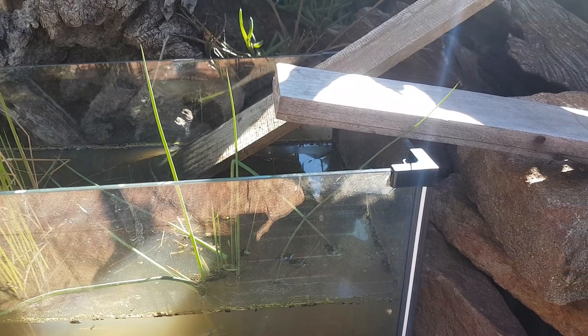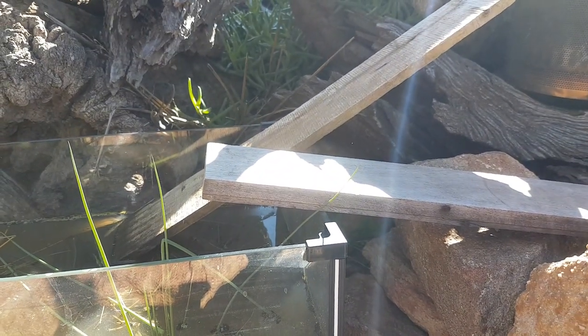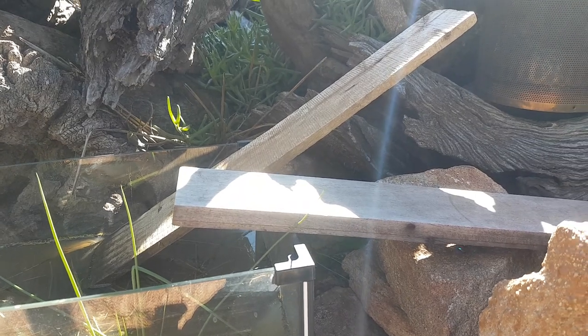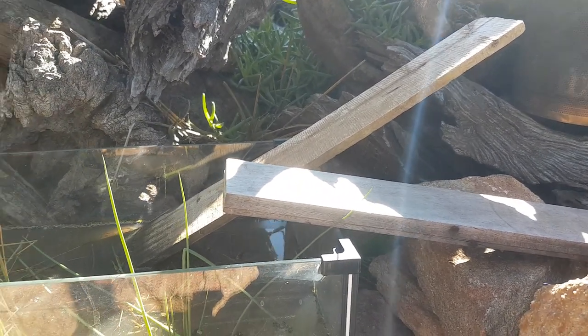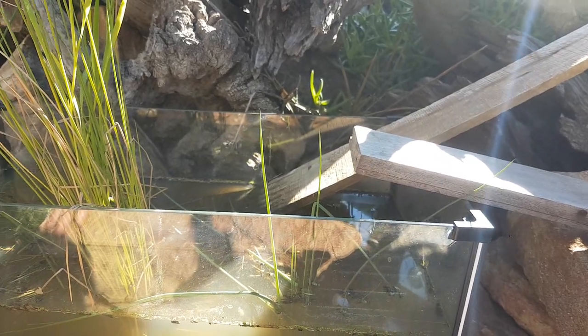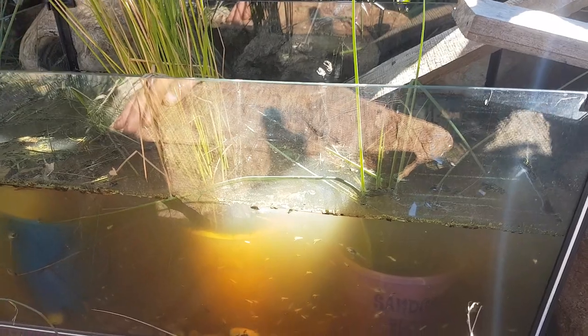Put it outside — or inside — but probably best outside. Just make sure you've got a couple of access points where frogs can hop in and get back out, or even birds. If a bird falls in, it's got a good chance of getting out so it won't drown.